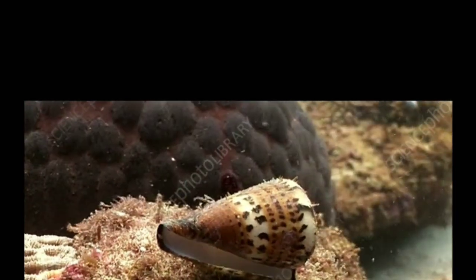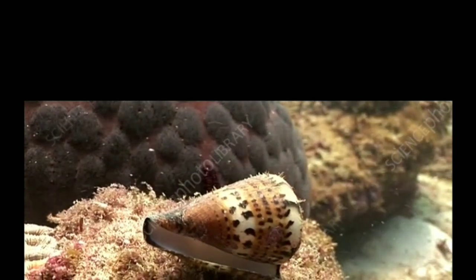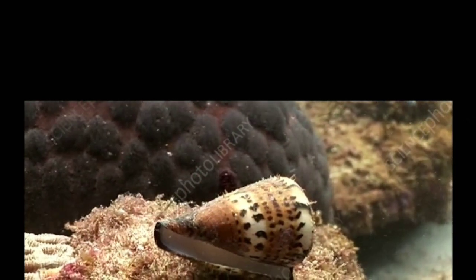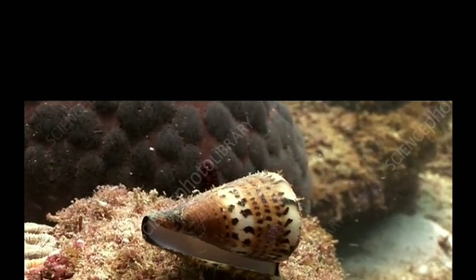Cone snails use a hypodermic needle-like modified radular tooth and a venom gland to attack and paralyze their prey before engulfing it. The tooth, which is sometimes likened to a dart or a harpoon, is barbed and can be extended some distance out from the head of the snail, at the end of the proboscis.